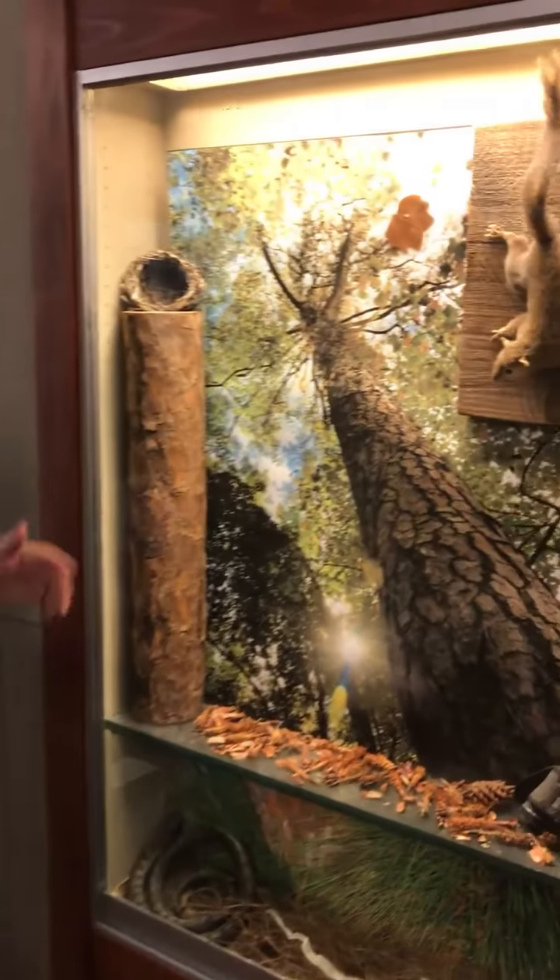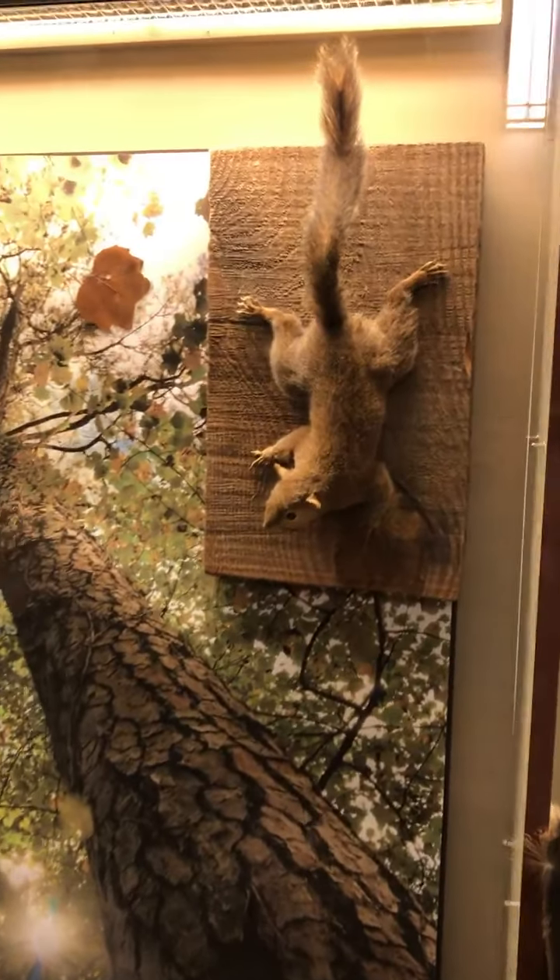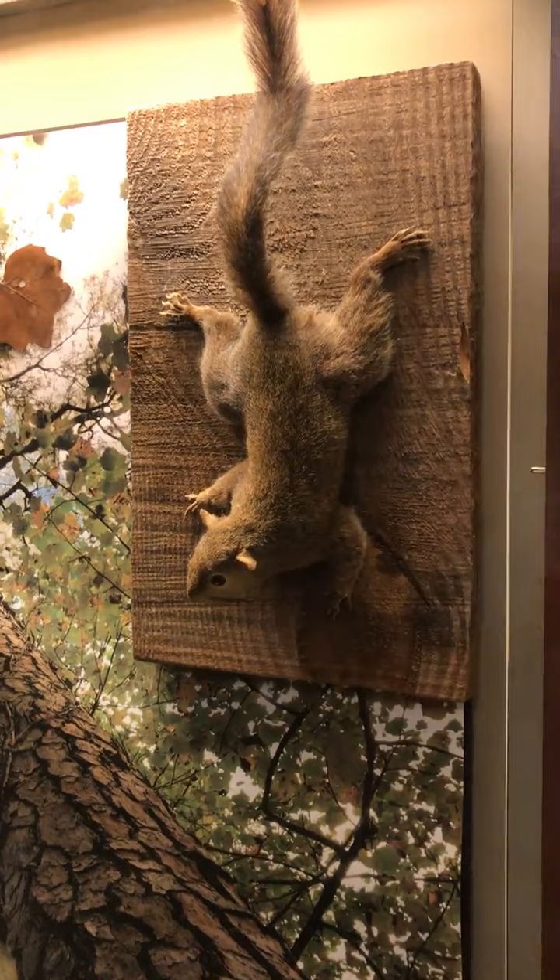Hey boys and girls, it's Miss Susan from the Alabama Nature Center. I sure am missing you. I'm missing doing our little Early Explorers program and we are now doing it online and you are watching it. So today we are going to learn about one of my favorite animals. If you looked out your window or looked really hard in your neighborhood, you could find one of these animals — the eastern gray squirrel. We're here today to talk about squirrels.